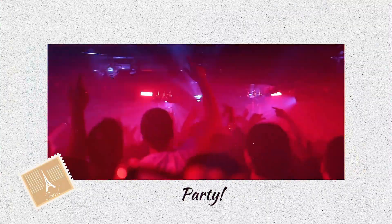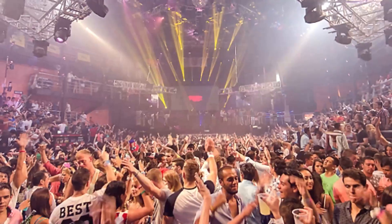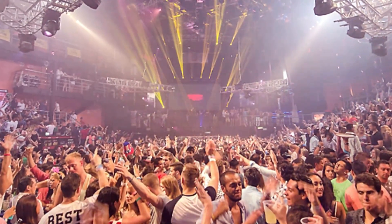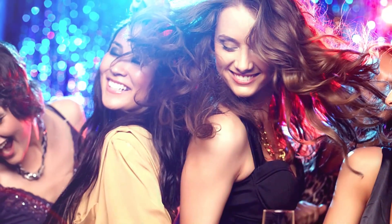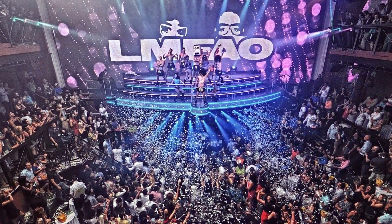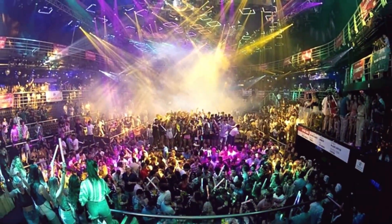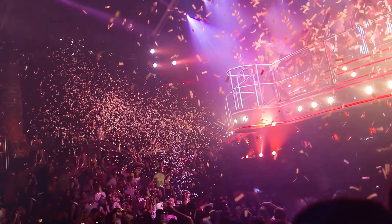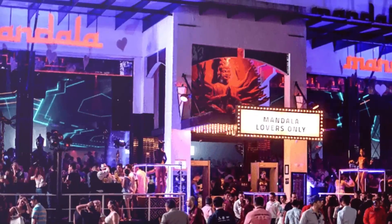You can top off your Cancun experience with some nightlife. Cancun is renowned for its nightlife and amazing clubs. Even though Mandala Cancun, Congo Bar, and La Vaquita are all fantastic places to go out, Cocobongo is without a doubt the hottest club in Cancun.